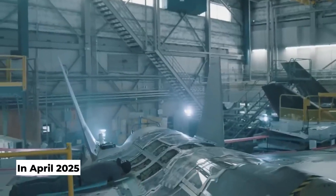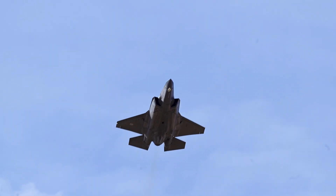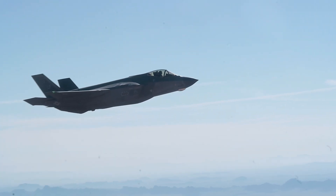In April 2025, they celebrated another achievement — the 1,000th Center Wing Assembly, which makes up about a quarter of the fuselage and is the largest individual component of the aircraft.